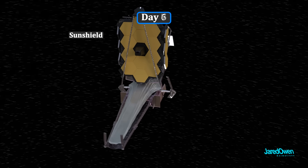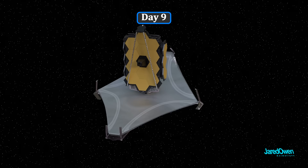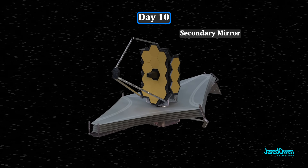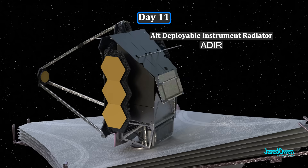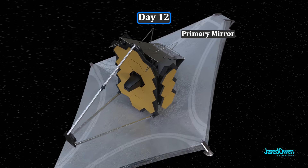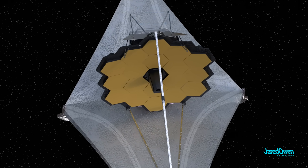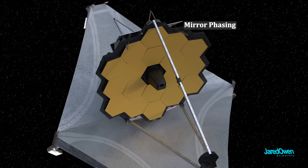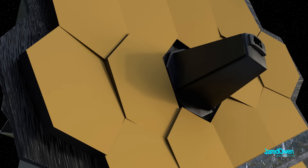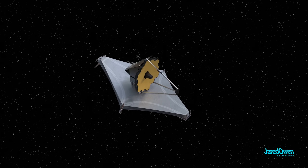Now the sunshield deploys — an extremely delicate process that took a few days to fully complete. Then the secondary mirror is deployed, followed by the aft deployable instrument radiator to help keep the temperature down. Now the primary mirror deploys: first the port side, then the starboard side. Before they can use the telescope, they do what's called mirror phasing — the 18 hexagon mirrors need to be adjusted with tiny movements on each until they are precisely aligned. This process took many weeks to complete, after which the hexagons act as one giant mirror.